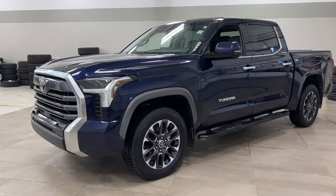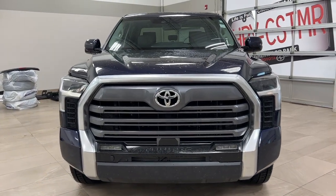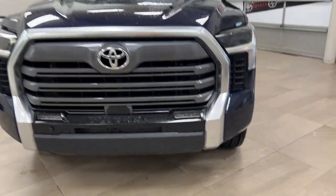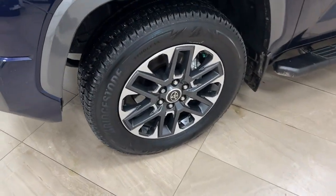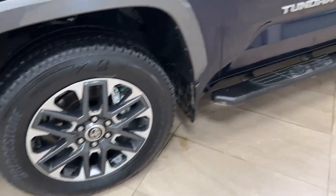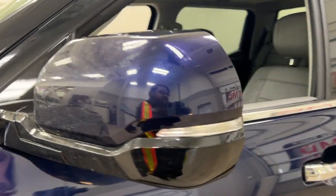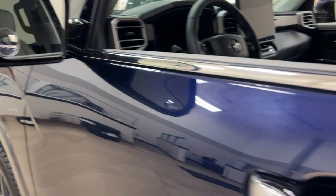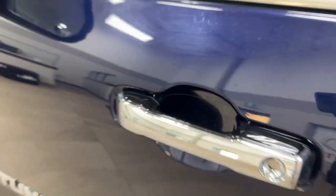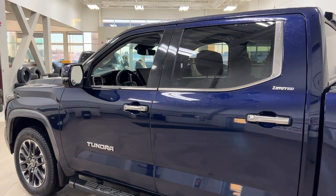A couple of the exterior features you'll see on this Limited include its daytime running lights, and if you take a closer look on the side, you do have your 20-inch aluminum alloy wheels. Along with that you have your running boards, foldable mirrors, integrated signal lamps, heated mirrors, and your blind spot following indicator. That indicator will actually light up when there's another vehicle right beside you. The smart key system is included as well, and the color we're looking at today is blue.